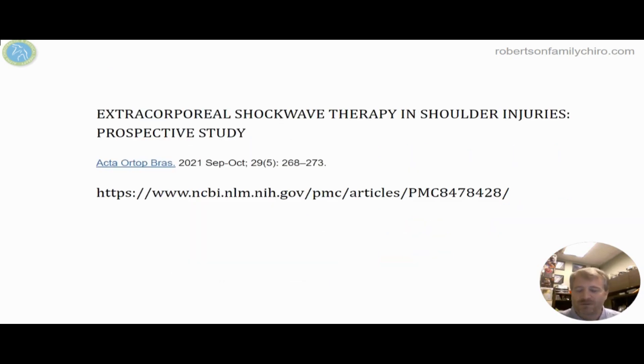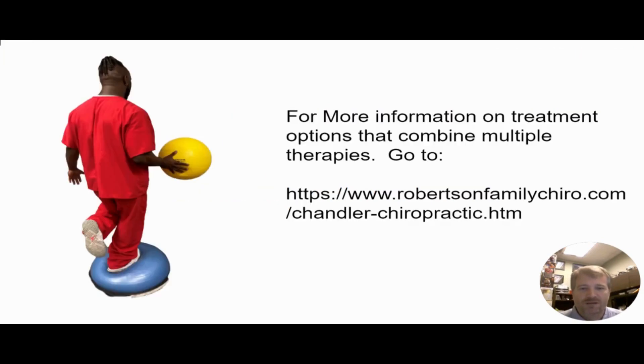I hope this study was interesting and gave you a good direction of where to head next for extracorporeal shockwave therapy treatments for shoulders. More information can be found on our website at robertsonfamilychiro.com under conditions and shoulders. I hope you have a fantastic day, and keep working on that shoulder stability so that you can do 50 push-ups on that exercise ball.